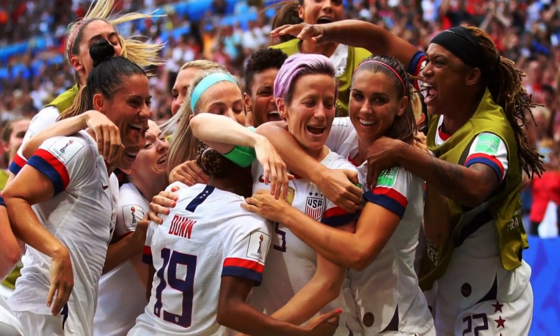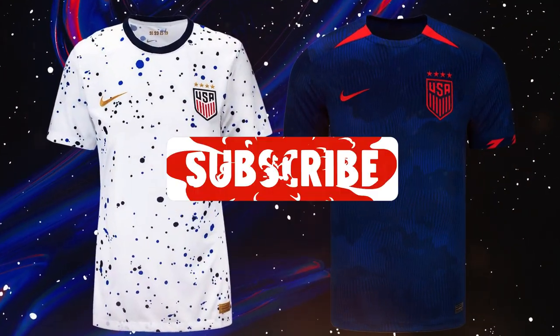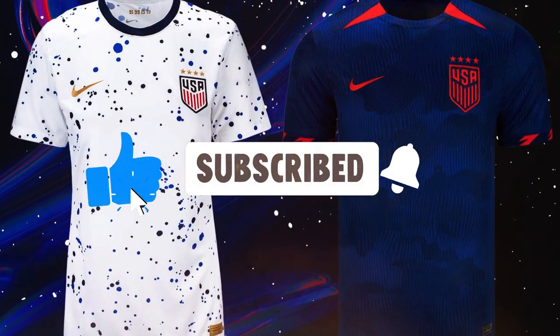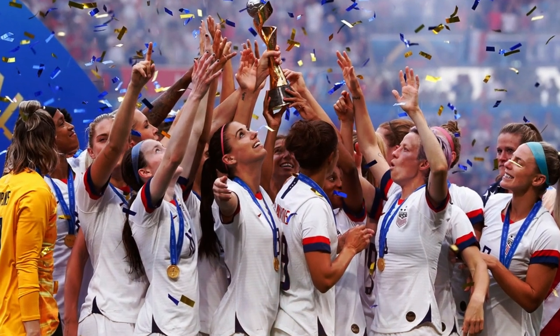Comment below and let us know which of the two jerseys you find more beautiful. And don't forget to subscribe to the channel, as we'll bring you daily news about the USWNT. See you next time!